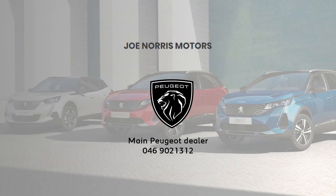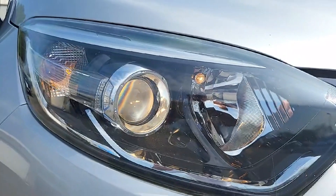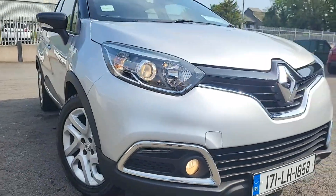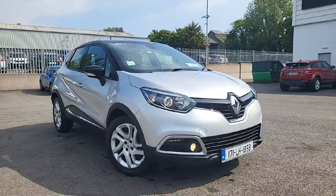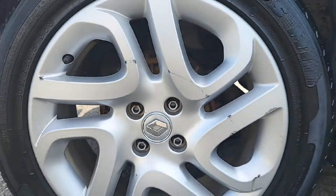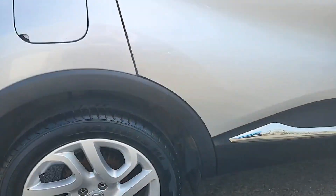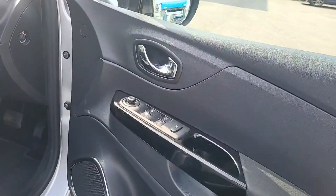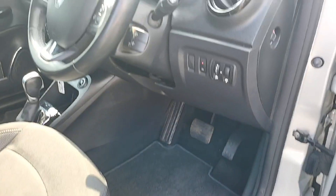Introducing the sleek and stylish 2022 BMW X5 with all the bells and whistles you could dream of. This luxury SUV boasts a turbocharged engine, leather interior, panoramic sunroof, touchscreen infotainment system, and advanced safety features.